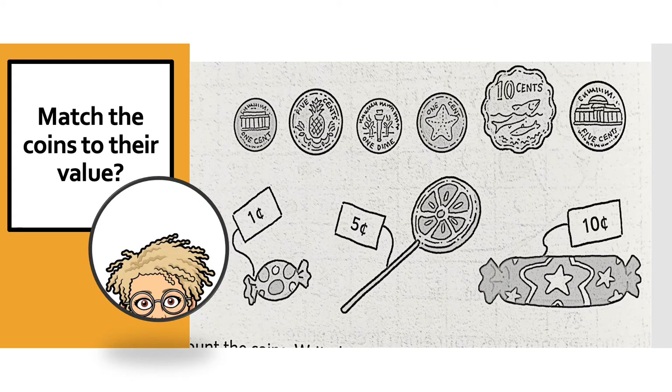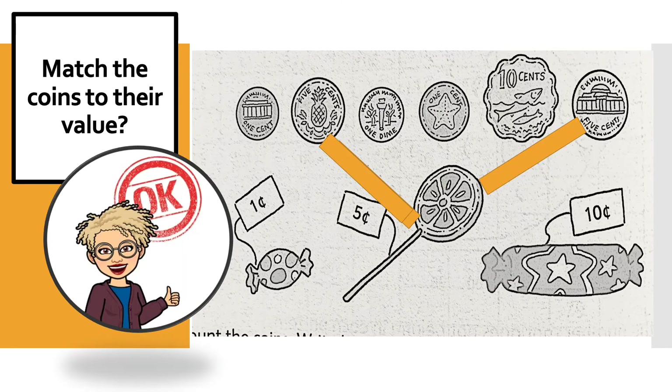Now, can we buy the candy, the lollipop, or the toffee? If you said we can buy the lollipop, you are one smart cookie. Do you remember that a five cent is also called a nickel? Well, we want to call it a nickel more often than not. And we also want to remember that a nickel's value is five cents.